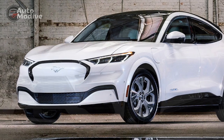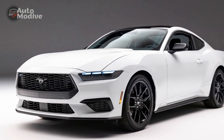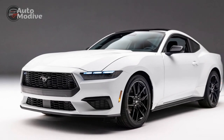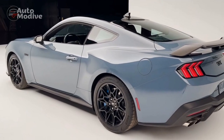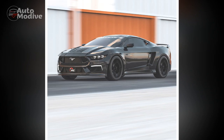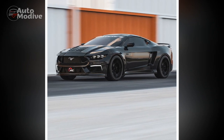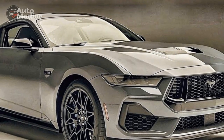Pros of the 2024 Ford Mustang GT: 1. Powerful performance — the 5.2-liter V8 engine with 520 hp and 480 lb-ft of torque delivers exhilarating acceleration and a thrilling driving experience. 2. Advanced technology — the infotainment system, digital instrument cluster, and driver assistance features provide convenience, connectivity, and safety enhancements.